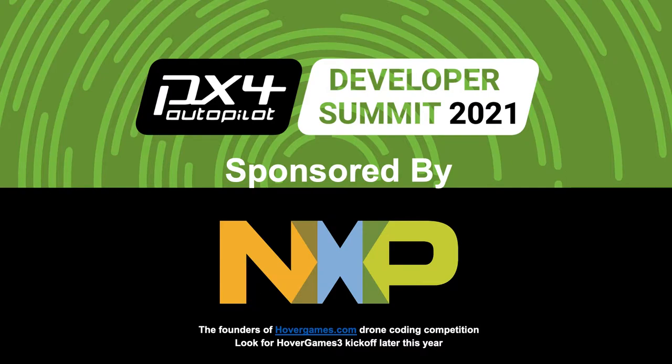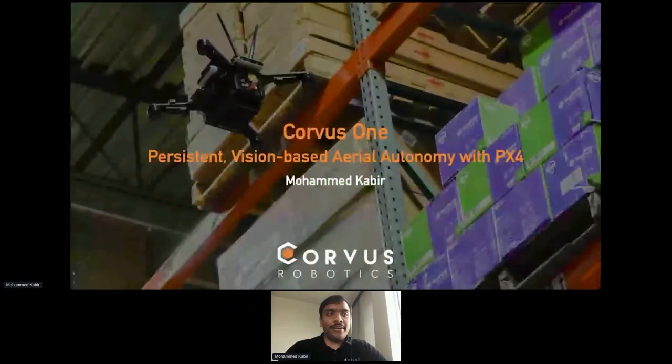Welcome, and thank you very much for joining my session. My name is Kabir, and today we'll be talking about Corpus One, which is my company's flagship drone, which we've been working on for the past couple of years. We'll take a look at some of the technology stack which we've been building, and also talk about some of the challenges we've seen while putting this out there in the wild.